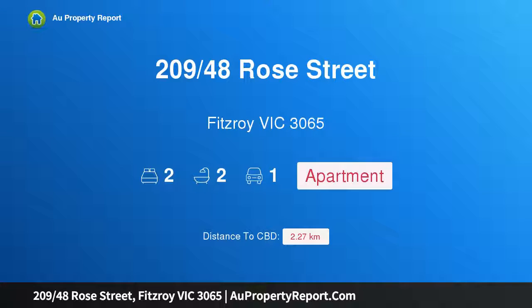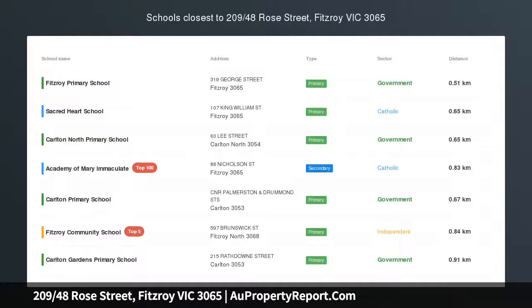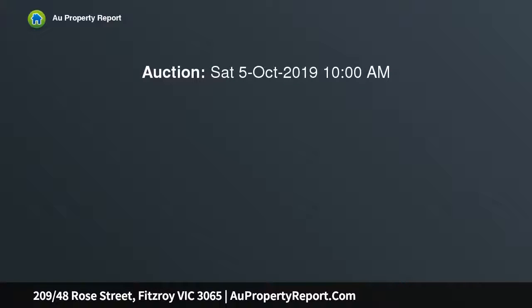Hi, I am glad to introduce property 20948 Rose Street, Fitzroy Victoria, 3065 — contemporary style personified in the heart of Fitzroy.